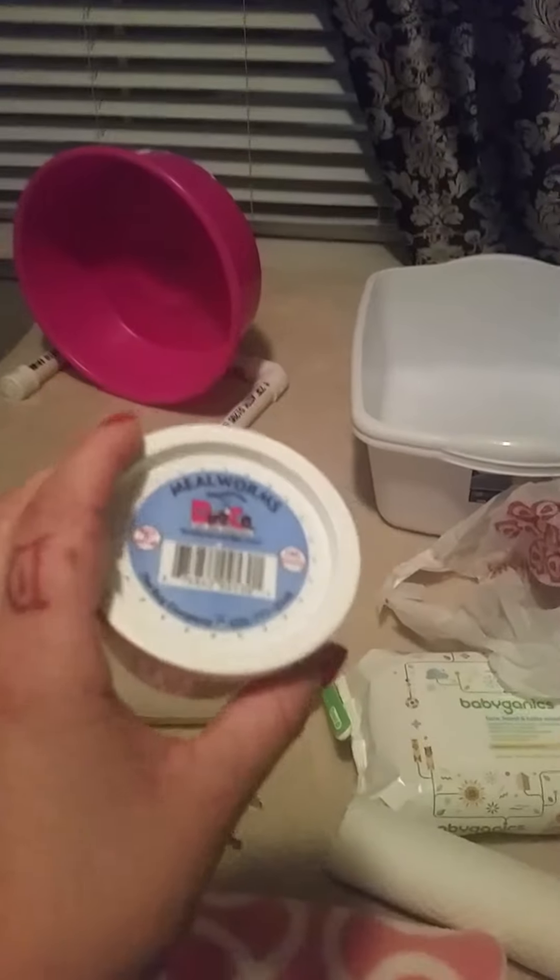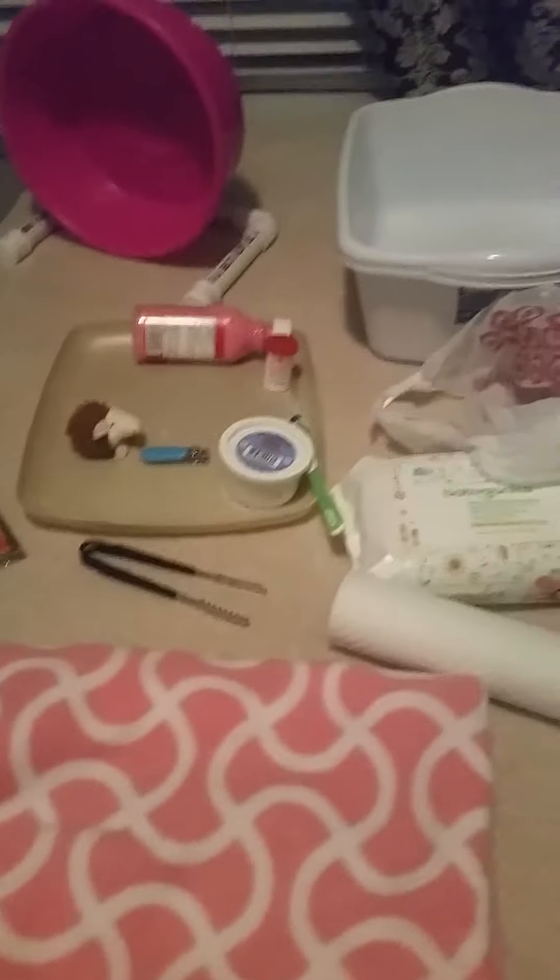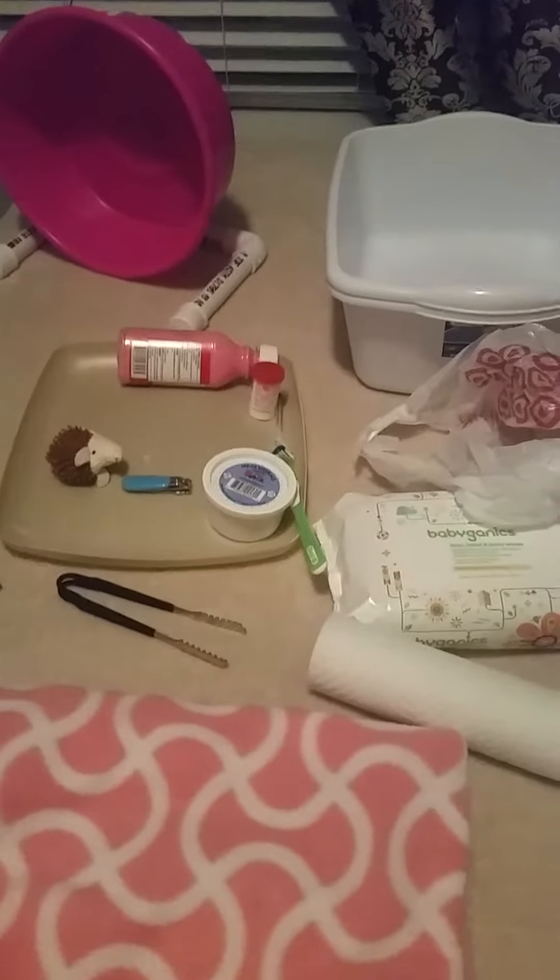Another necessary thing you're going to need is mealworms. These are just regular mealworms — I don't really like super worms; they're too big and really high in fat. I keep my mealworms in the fridge. Make sure you don't overfeed them mealworms — it can cause them to be obese and get constipated. They should really just be a treat. I use little tongs to pull them out because I don't like touching them.